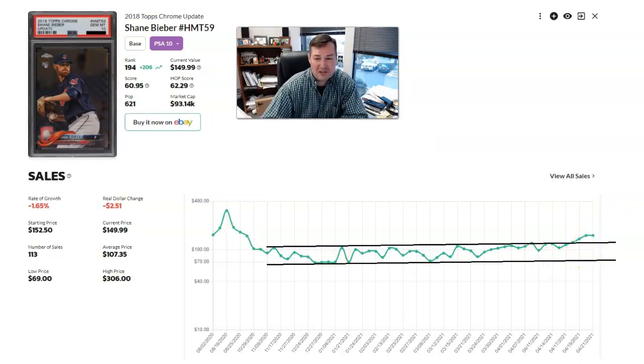Shane Bieber — consolidation breakout. He's awesome. This is his Chrome update in the PSA 10. For him, it's really just going to be about health. That K rate is amazing. It could also be just a Cleveland thing. Gets to a big market, look out. For now they're lucky to have him — he's just dominating. Those prices are breaking out. Maybe there's a little downside, but could make its way back up. I'll favor the upside on that one, at least a little bit longer term.